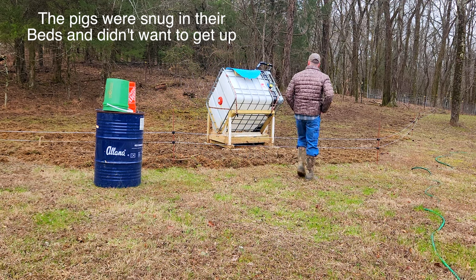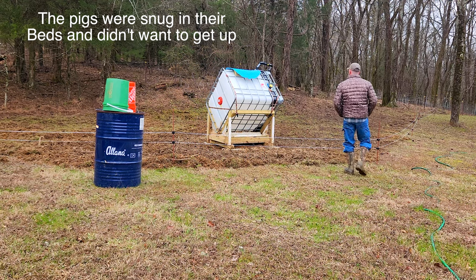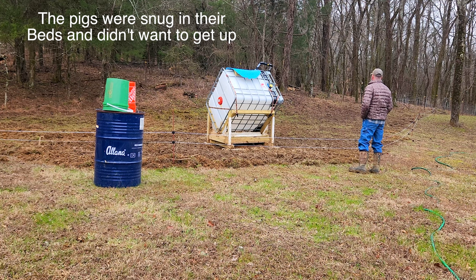I guess the pigs didn't want to get up this morning and come to breakfast. They were enjoying staying nice and warm in their straw beds.